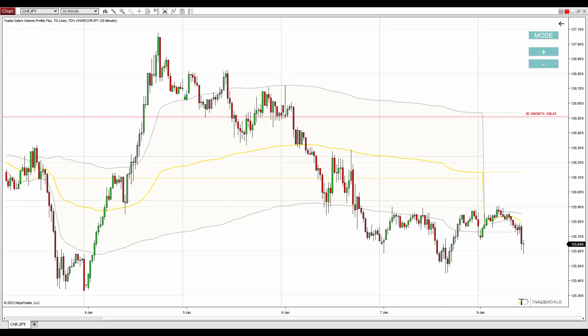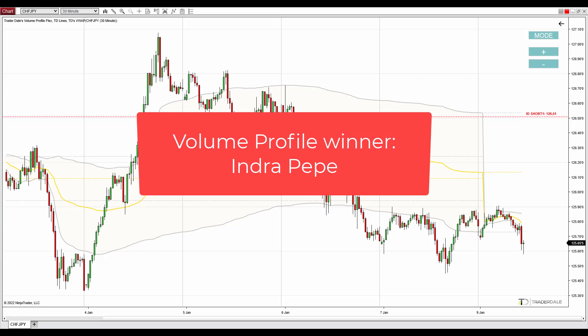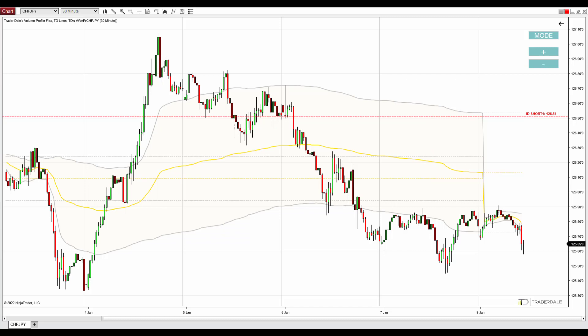Hello guys, it's Dale here with the weekly trading ideas video for this week starting today the 10th of January 2022. Before I go into the trading ideas, I would like to announce a winner of the contest we had last time. The prize was a flexible volume profile indicator for MetaTrader 4 platform. Congratulations to the winner. I'll do another contest next week — just leave a comment below this video and I'll randomly pick one person to win my volume profile indicator.